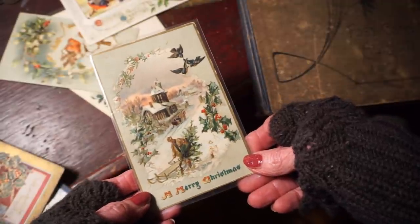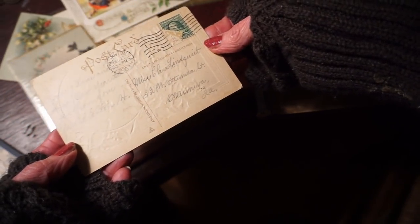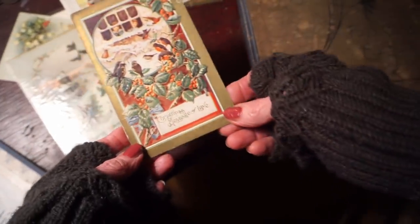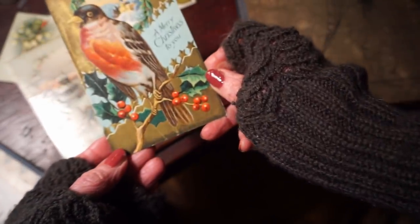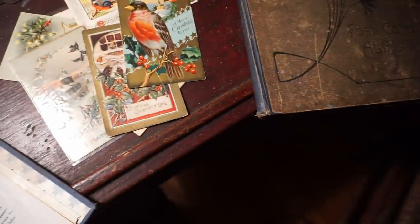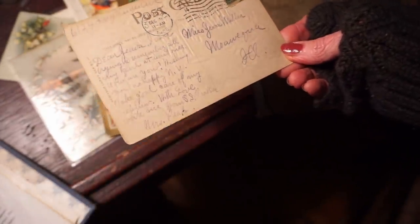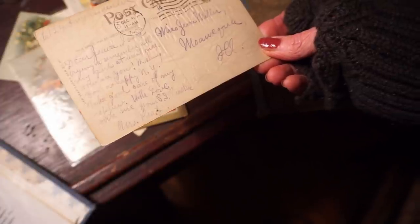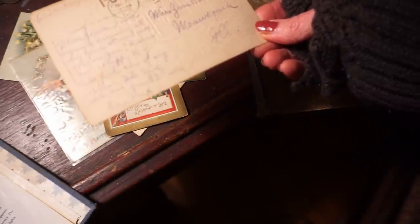A lovely wintry scene here. 1909, one-cent stamp from Ottawa, Canada. This one never got sent. Now this one is a New Year's card, but I really like this one. It's also a one-cent stamp and it's 1908. 'Dear Jua, I'm trying to remember all my girls at least once. How are you? Wishing you a happy new year. Take good care of my nephew. With love, write me. Your teacher, Mrs. Pratt's.'